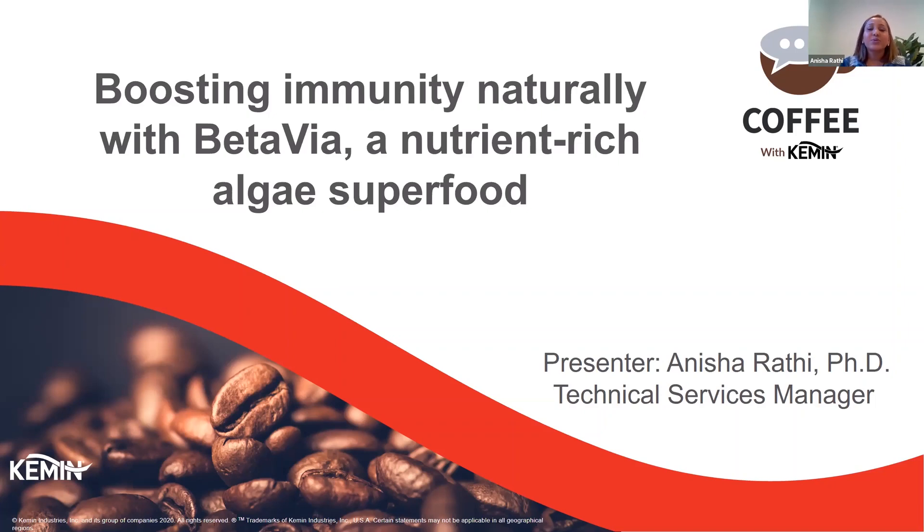Welcome to this webinar on Boosting Immunity Naturally with BetaVio. I'm Anisha Rathi, Technical Services Manager at Chem and Health, and I hold a PhD in Molecular Biology and Biochemistry.